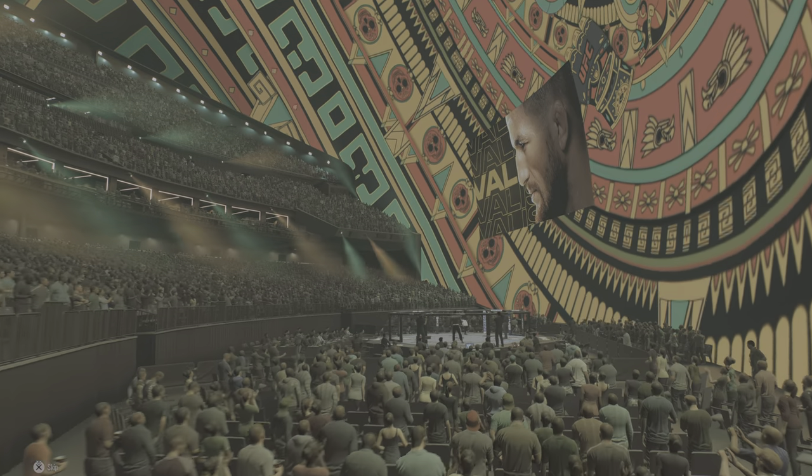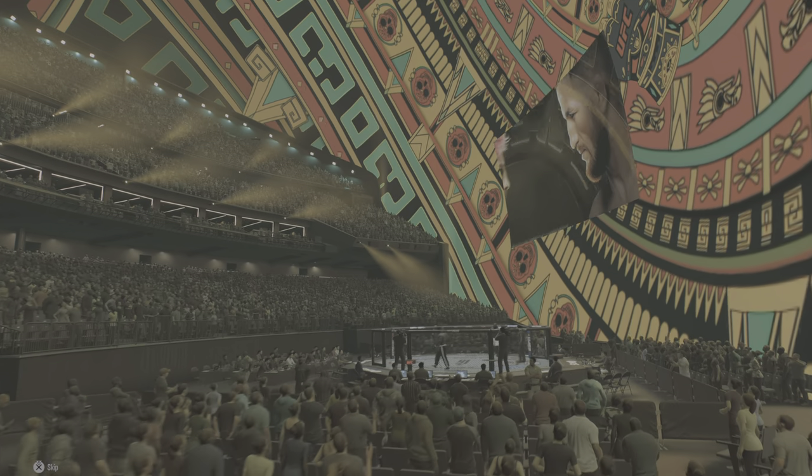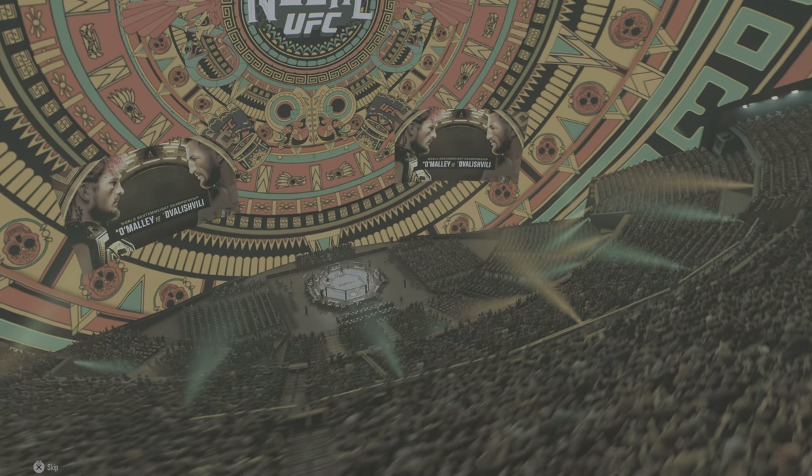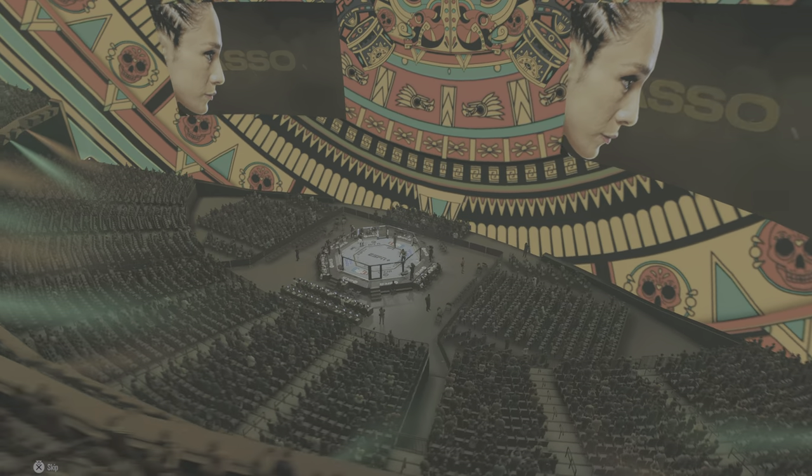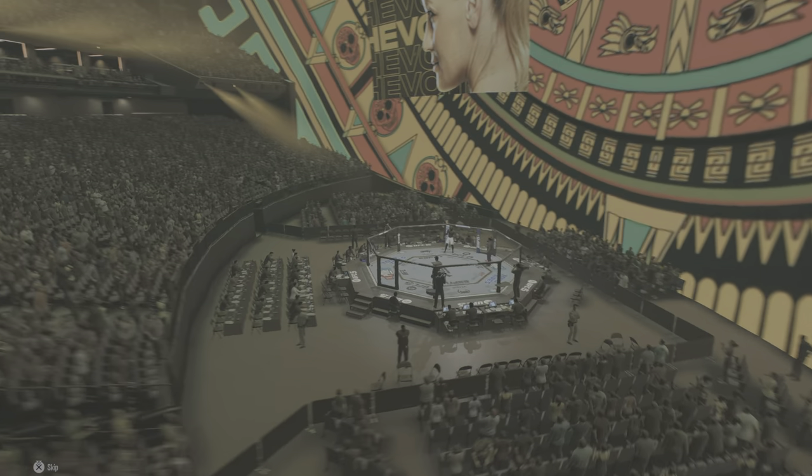All right, here we go — round one action at Sphere in Las Vegas, Nevada. I knew you were not going to miss this. This thing opened late 2023, to much fanfare. It is the largest spherical building in the world.